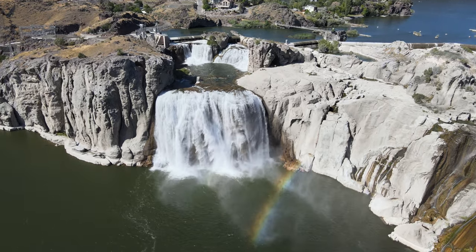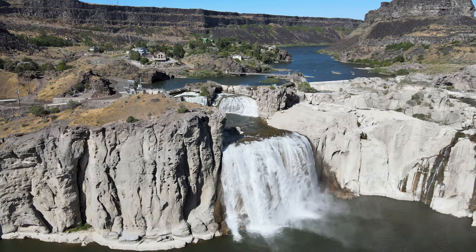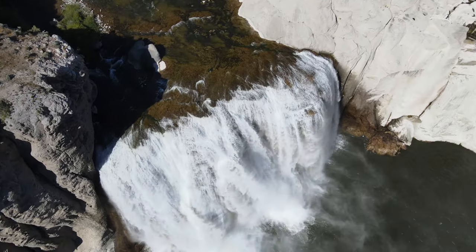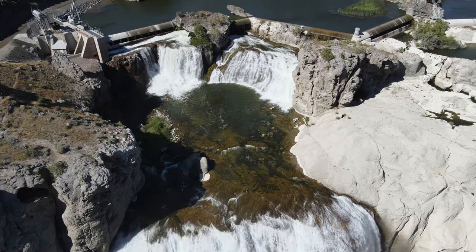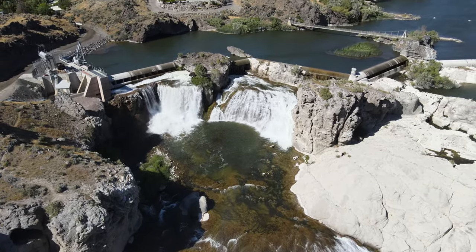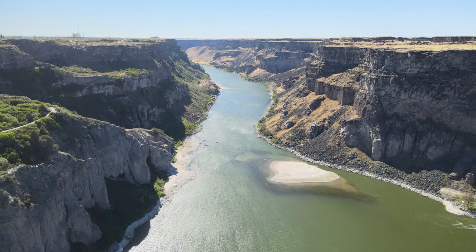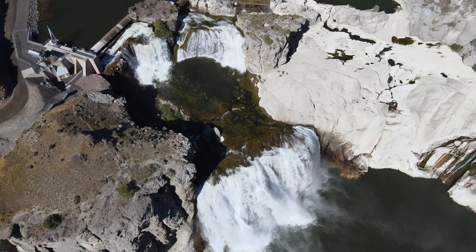Surprisingly, at 200 feet tall, Shoshone Falls is actually a little taller than Niagara Falls, which is about 188 feet at its highest point, but of course much wider. The volume of Shoshone Falls largely depends on how much snow the area receives in the winter, and the falls are the fullest in spring. In the summer, as shown here, one side of the falls is dry because some of the water upstream on the Snake River is being diverted for crop irrigation.